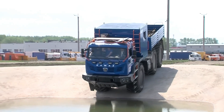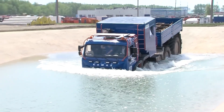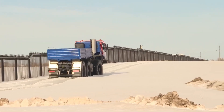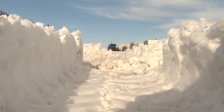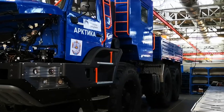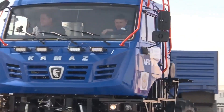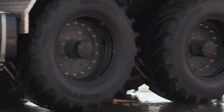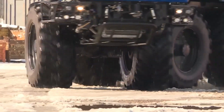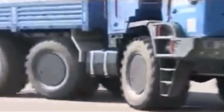Its most defining feature is its enormous low-pressure tires, engineered to distribute mass so effectively that ground pressure is lower than that of a person walking. An articulated chassis allows the vehicle to flex and follow the terrain, keeping all wheels planted as the surface shifts beneath it. Rather than cutting into the landscape, the Arctica floats across it, preserving traction while minimizing environmental impact. A cold-optimized diesel engine prioritizes reliability and range over speed, enabling long-distance travel far beyond any road network.